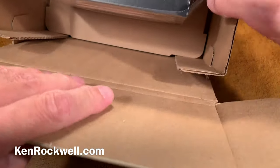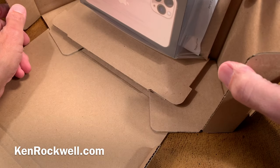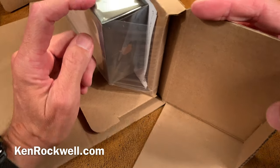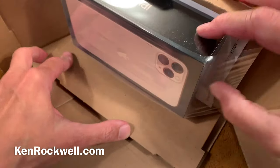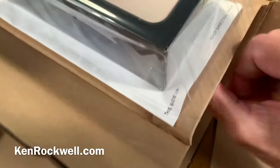These boxes are brilliant. You'll notice that no matter what happens in shipping, this box will be totally folded, spindled, mutilated, and dropped and has at least a half an inch of space on every side to ensure that your iPhone is going to arrive with its box in absolutely perfect condition. The way you open this is you flip this open like this.